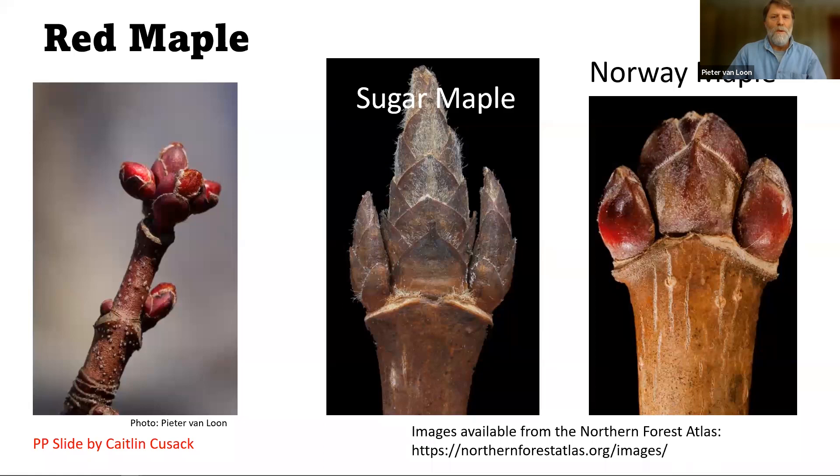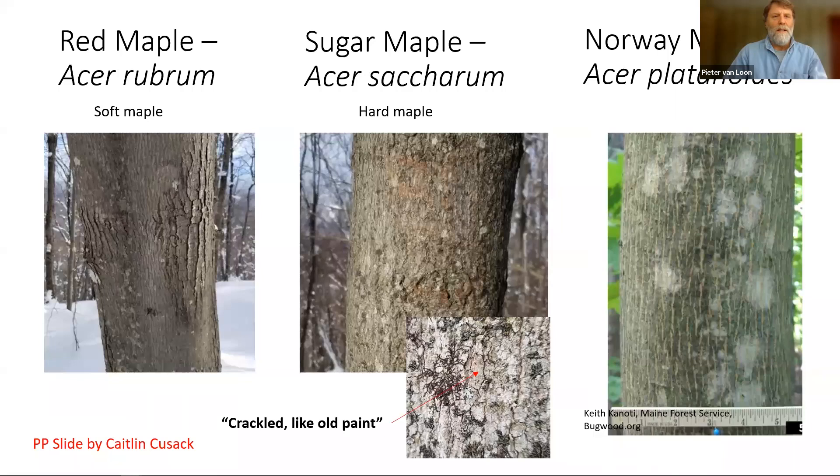I want to take a minute here to thank Caitlin Cusack. These maple slides were borrowed from a PowerPoint presentation that she helped put together. Our forestry team has done three of these now, so if you want to bone up on your tree ID skills, you can go to our YouTube page and find the recordings for those three events.